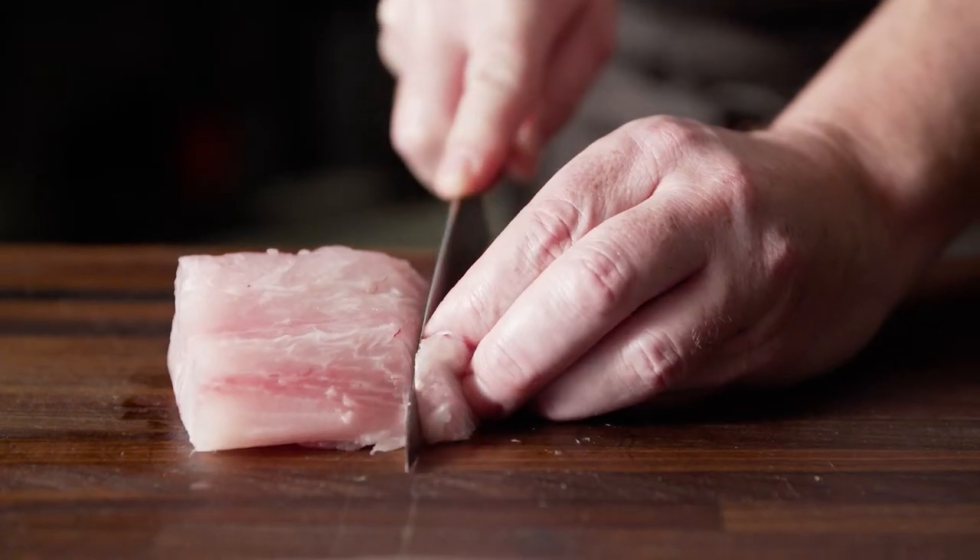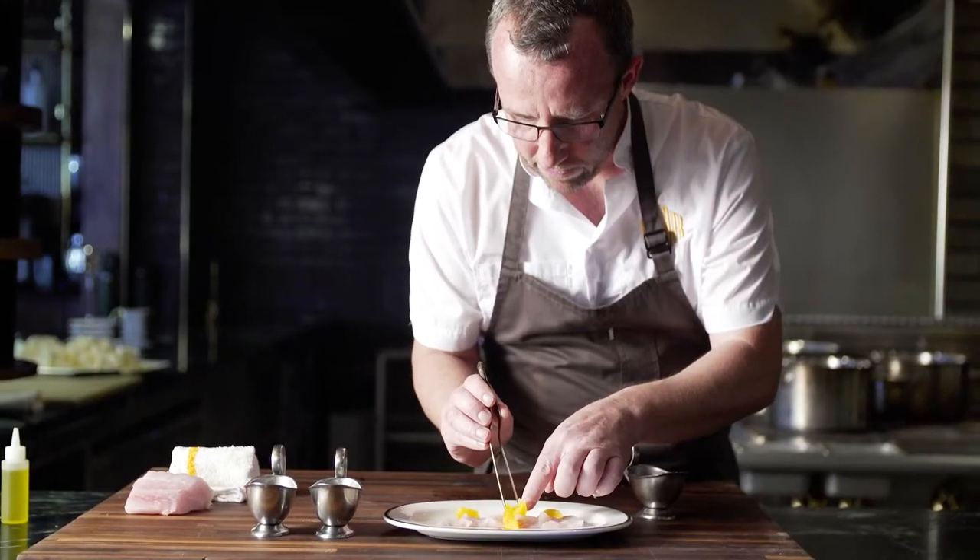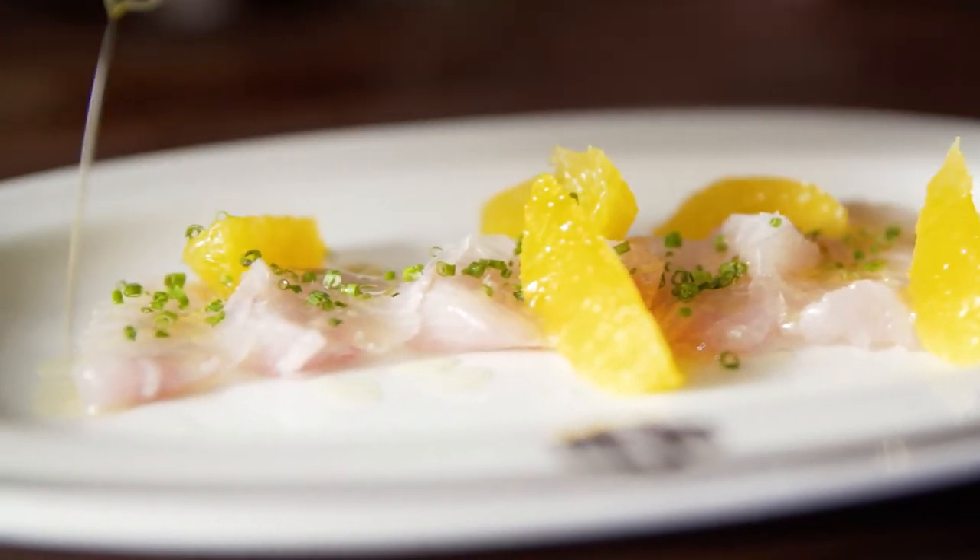At Ironside, where we do a lot of raw fish preparation, we really need that olive oil to be fresh and fruity. It really helps elevate the dish.